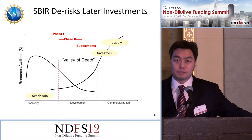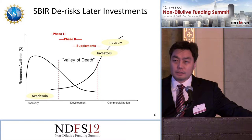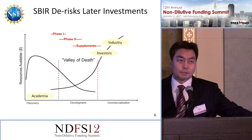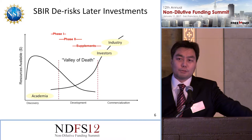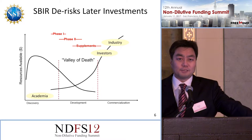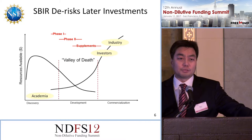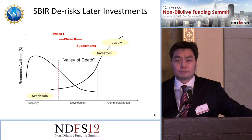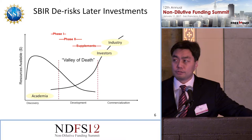We see our role as filling that gap as much as possible. Our phase one, phase two, and phase two-B, when it's all said and done, is about $1.5 million. We hope to fill that gap, and we realize that for most life science companies that's not going to be sufficient. Hopefully it'll put them in a better position to go out and raise more money through other investors, or maybe even get some other grants through agencies like NIH.